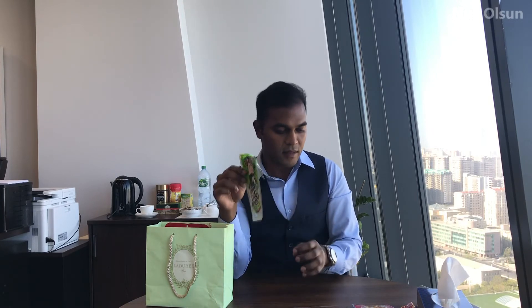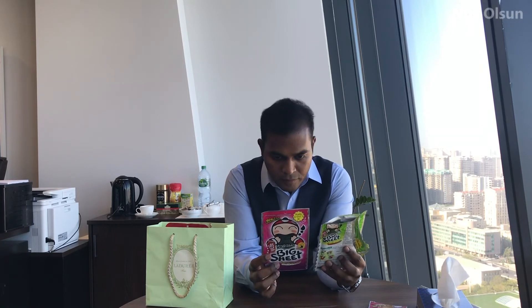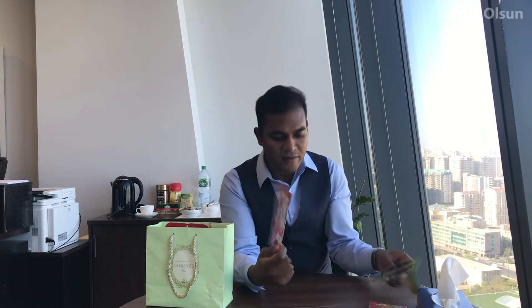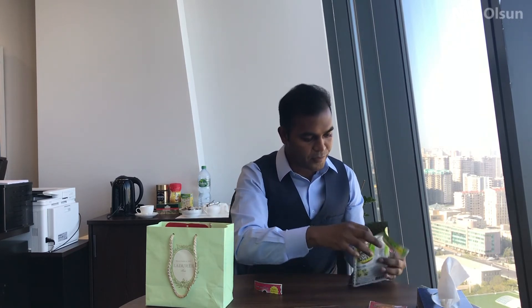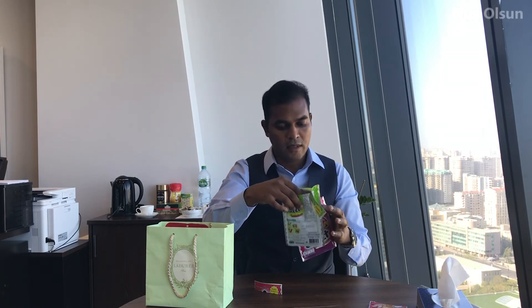The taste is starting from the taste buds and ending all the way down — something really different. I have another one which I think is the same, but I'll open and check anyway. Yeah, it's exactly the same as the other one, so I will not try it since I already know the taste.